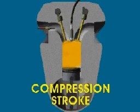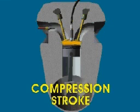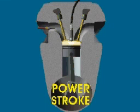In the second stroke, called the compression stroke, both valves are closed. The piston moves up the cylinder, compressing the fuel-air mixture. At the top of the compression stroke, the spark plug ignites the mixture.